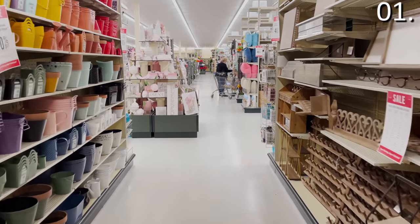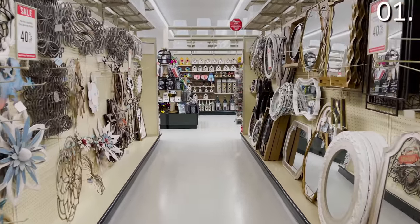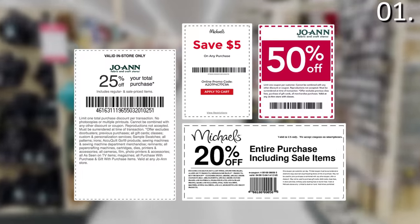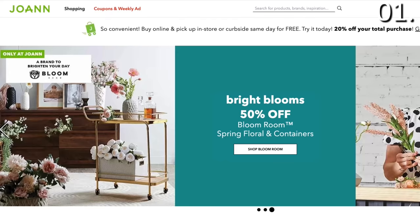Let's begin with shopping secret number one. Based on what I've heard from you guys, you love the feeling of shopping inside a Hobby Lobby, but you prefer the prices at Michael's or Joanne's. The price match hack is the first shopping secret. A lot of people are unaware that Hobby Lobby will price match and give you a direct competitor's price for an identical item, as long as you print the competitor's ad and bring it in with you. And that includes Michael's and Joanne's.